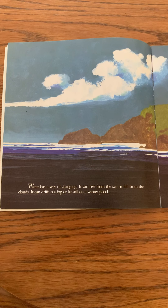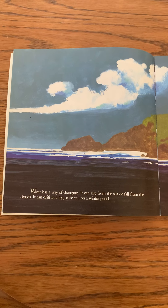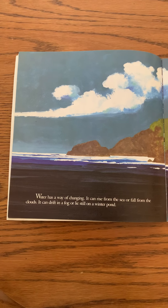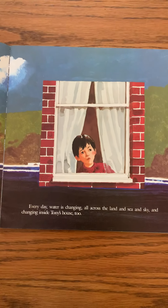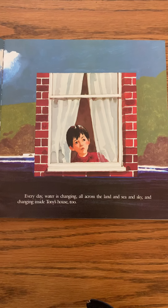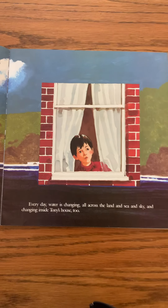Water has a way of changing. It can rise from the sea or fall from the clouds. It can drift in a fog or lie still on a winter pond. Every day water is changing all across the land and sea and sky — and changing inside Tony's house too.